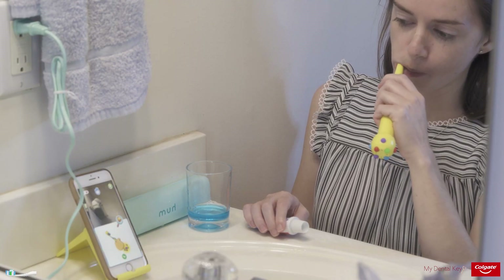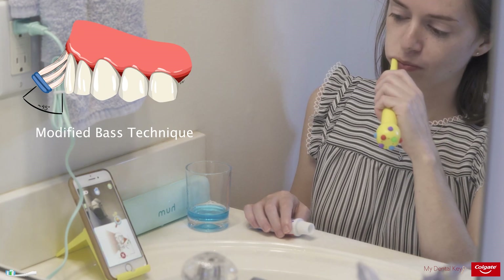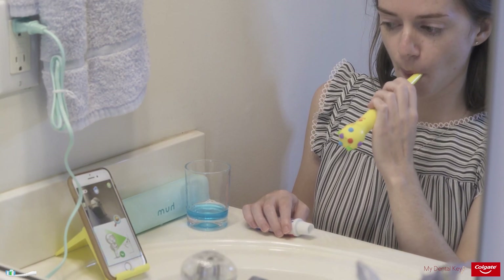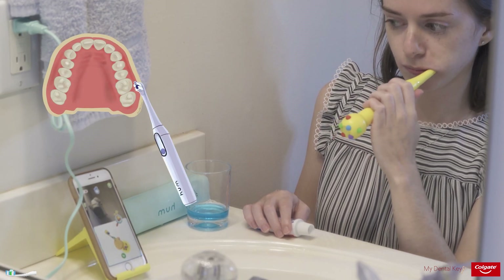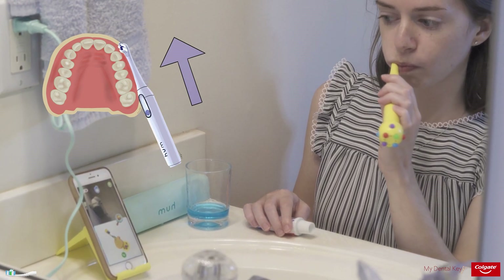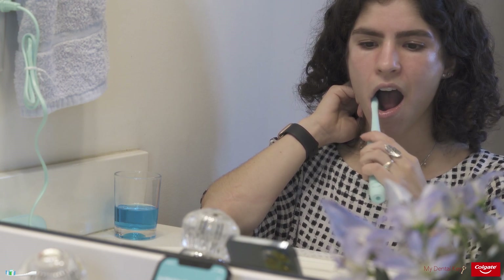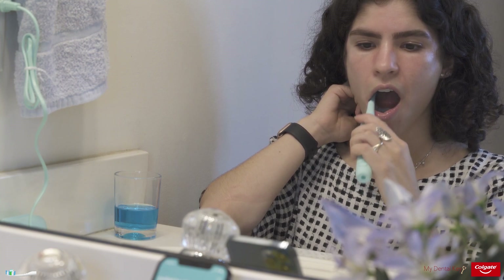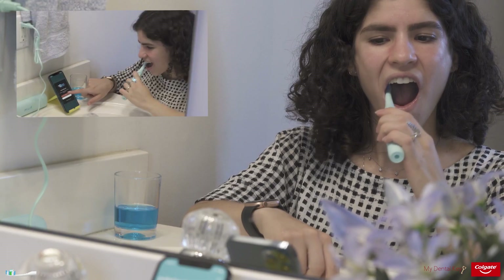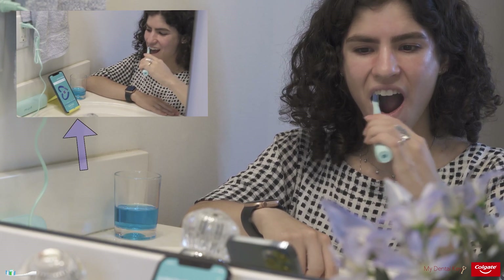Now let's discuss how to use an electric toothbrush with the modified Bass technique. The main difference is that when using an electric brush, patients do not need to move the brush back and forth. Rather, the brush should remain in one location for a few seconds and then be moved to a more anterior location. Apply light pressure to prevent abrasion of the tooth surface. If bristles are quickly becoming damaged or frayed, the patient may be brushing too hard. It may be helpful to choose a brush that alerts them if they are applying too much pressure.